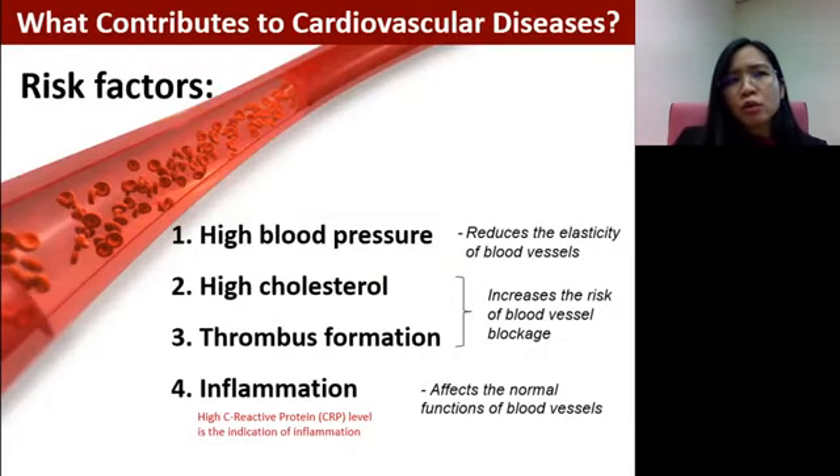There are a few risk factors that can contribute to cardiovascular diseases — any diseases that originate from a problem inside our heart or blood vessels. There are four common risk factors that can contribute to cardiovascular disease, or CVD. The first one is high blood pressure, the second is high cholesterol, the third is thrombus formation, and the fourth is inflammation.